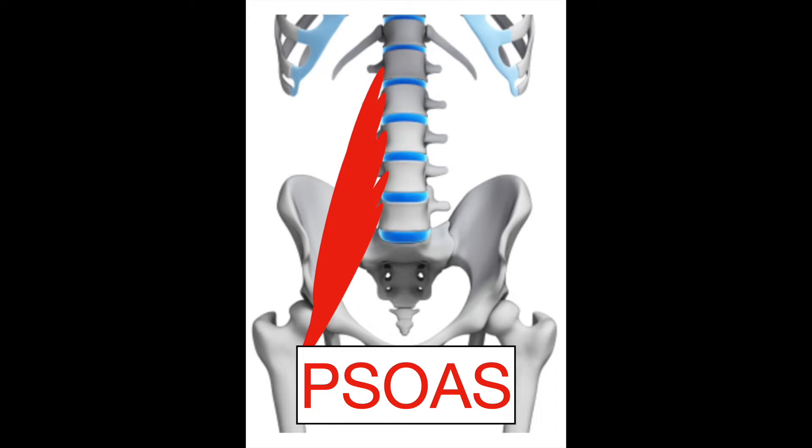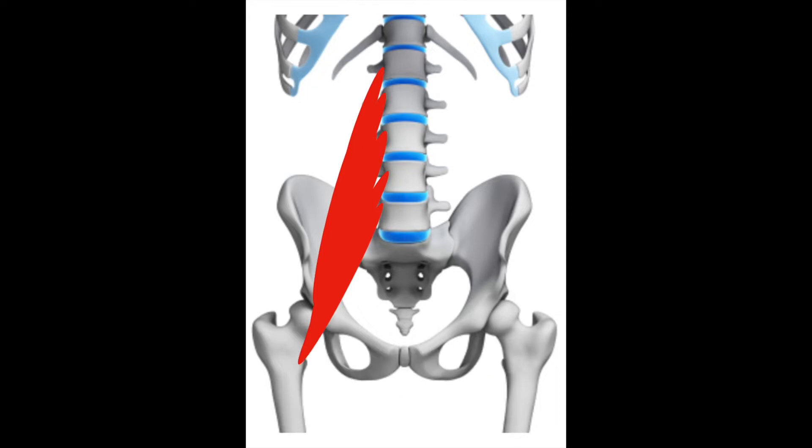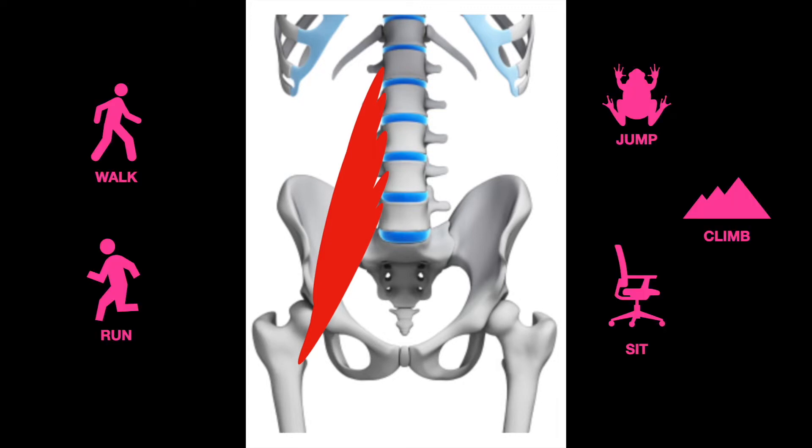So let's recap: the psoas is a muscle that comes from the front part of the vertebral bodies, runs down across the front of the hip, and attaches at a bony bump on the femur called your lesser trochanter. The psoas is a hip flexor muscle — these muscles assist us in walking, running, jumping, climbing stairs, and it helps to stabilize our spines when we sit.